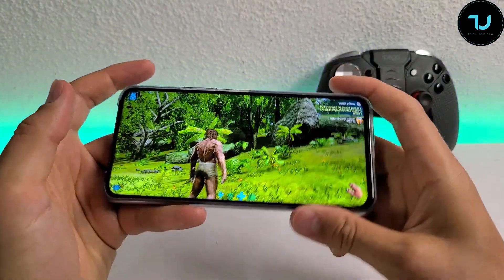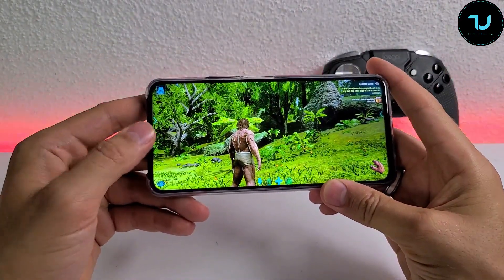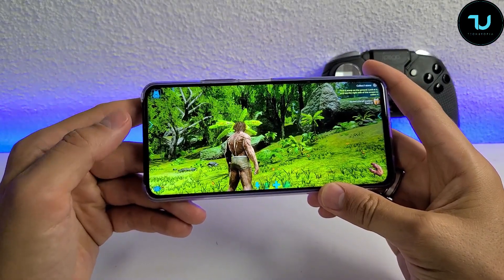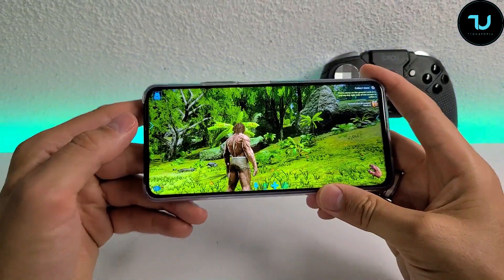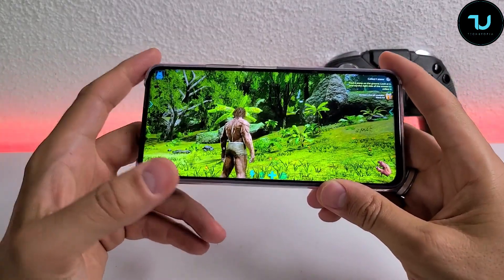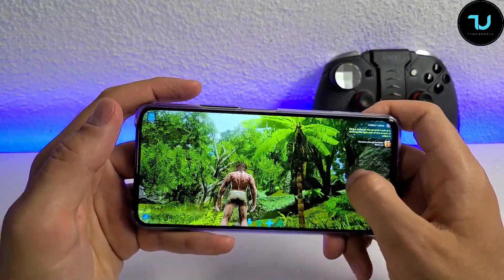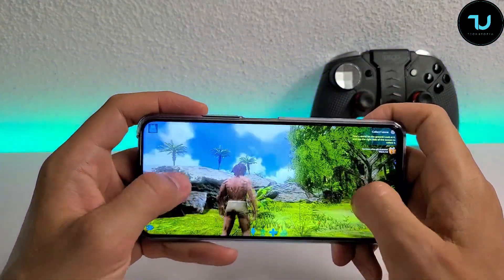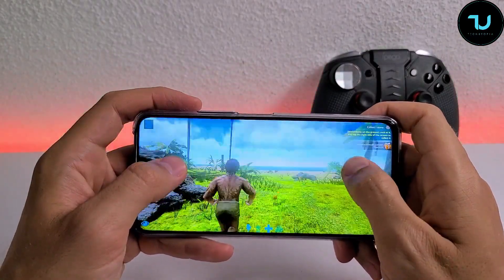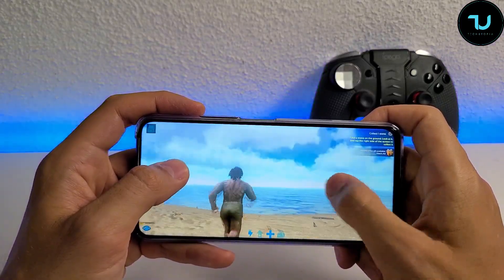As you can see by yourself, it doesn't have a water drop notch or hole punch — it has a pop-up camera, that's why it looks just amazing. Check this out — this is ARK: Survival Evolved on max graphics, epic mode. It's running really good. After the updates it does have small glitches — I noticed with the Kirin and MediaTek chipsets in this new update, sometimes the body flickers.